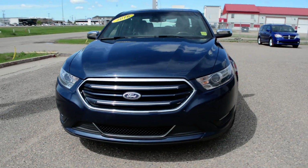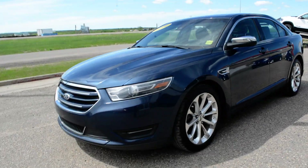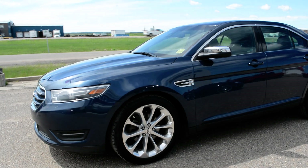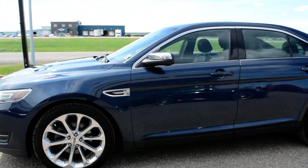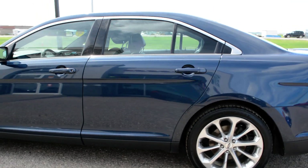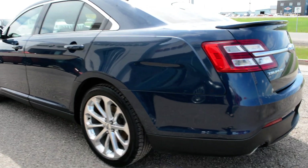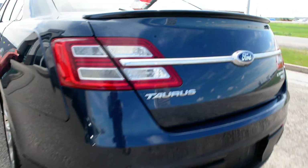Hi everybody, Brittany here over at Bonneville Dodge, just here to show you this pre-owned 2016 Ford Taurus that we have here on the lot. I'm just going to take a quick walk around the car today to show you some of the features and options that this Ford has to offer. If you're looking for a great everyday commuter car, this could be a great option for you — it is packed full of quite a few great features.